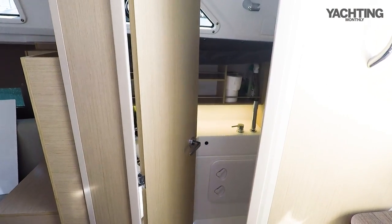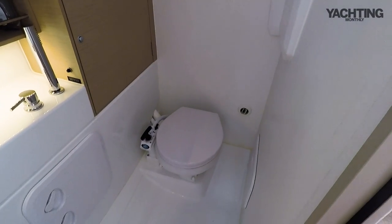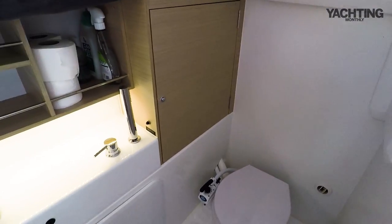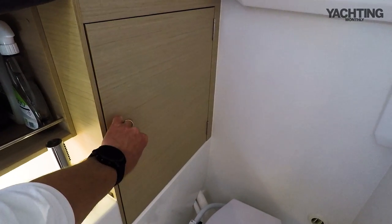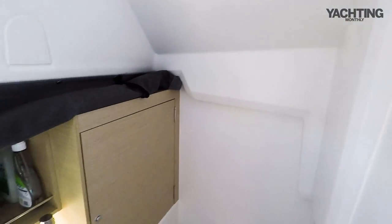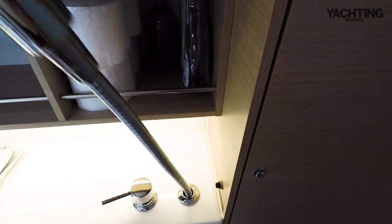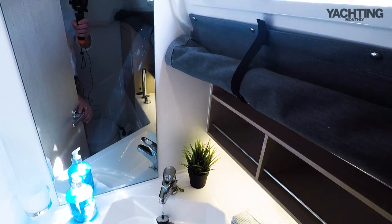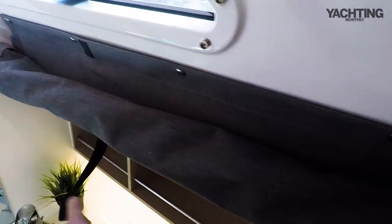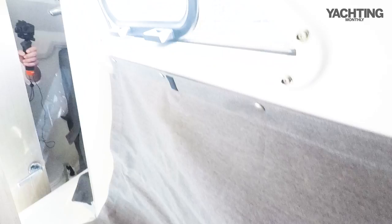Here's the heads compartment, and for a 30-footer this is a brilliant heads compartment. You've got the heads tucked aft, a locker with the holding tank so you're environmentally compliant, and you can put hooks up for hanging wet kit. There's a little built-in shower - it comes up and you have your shower compartment in here with a draining floor. There's a sink, locker, mirror, and the shower curtain keeps the sides and locker doors dry. There's also an opening hatch, which is really nice.